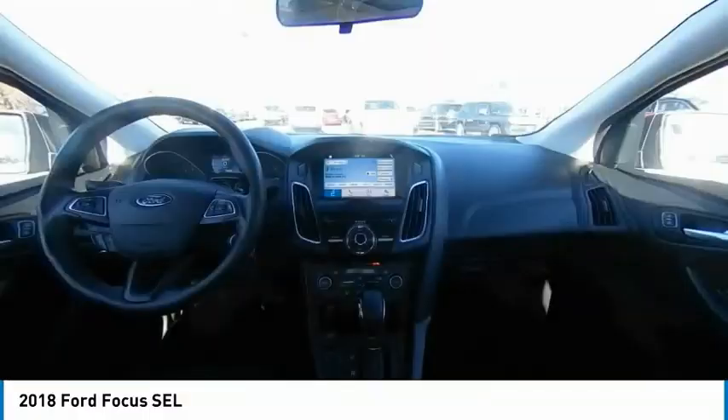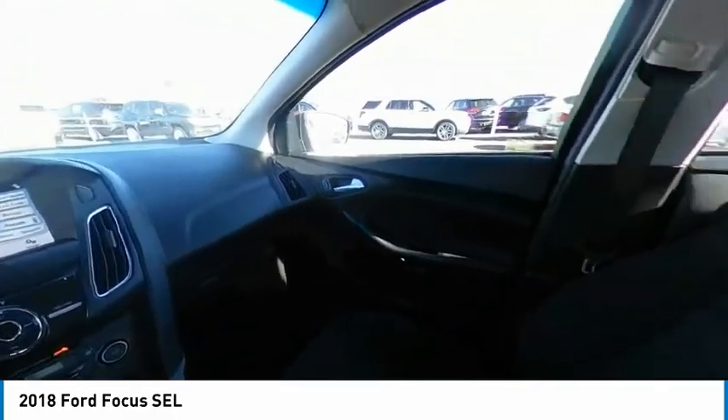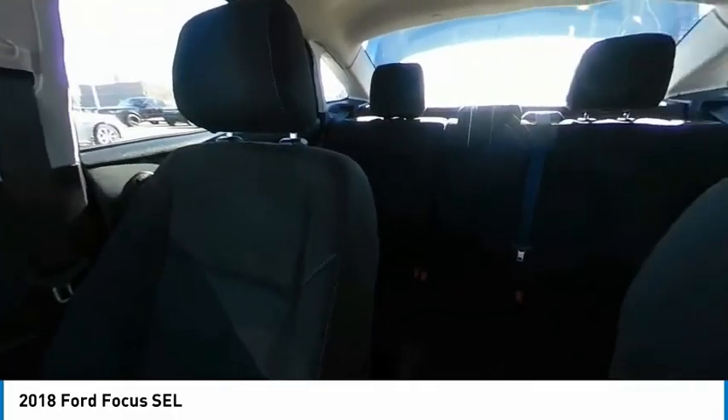Brake assist, traction control, stability control, daytime running lights, engine immobilizer, remote keyless entry.